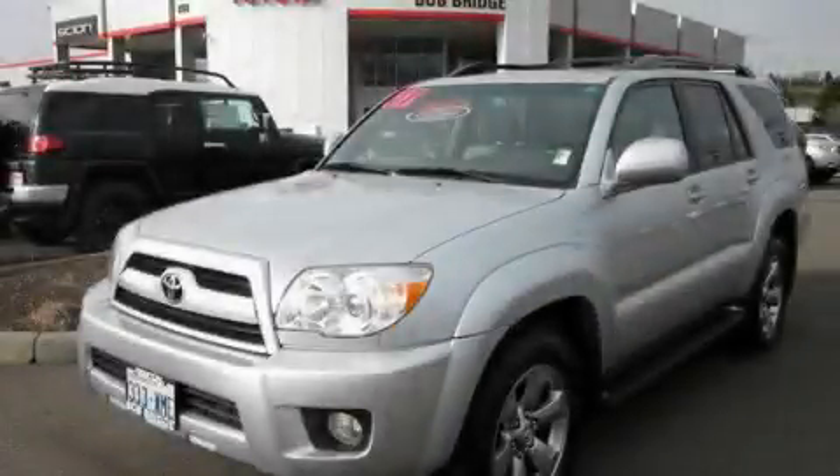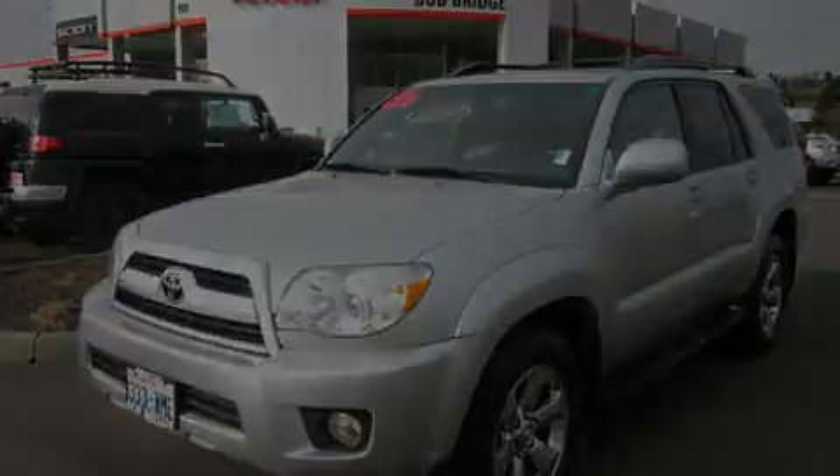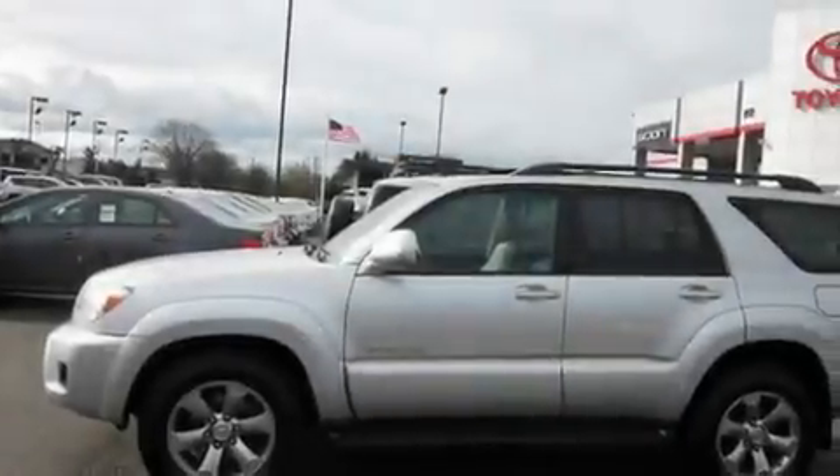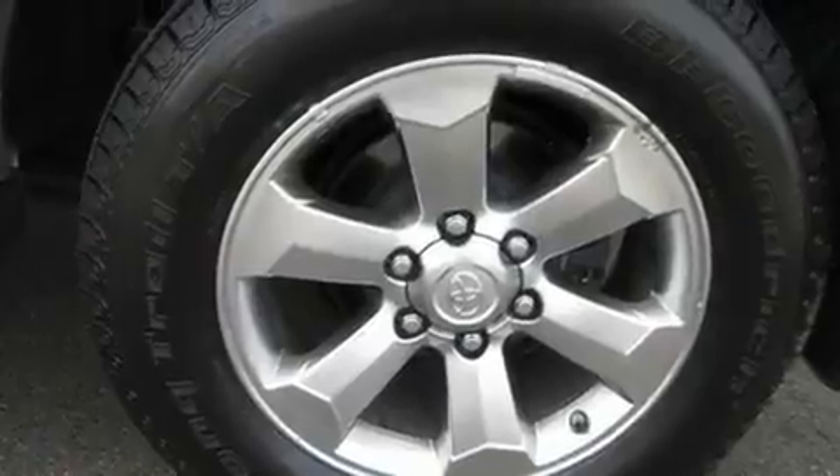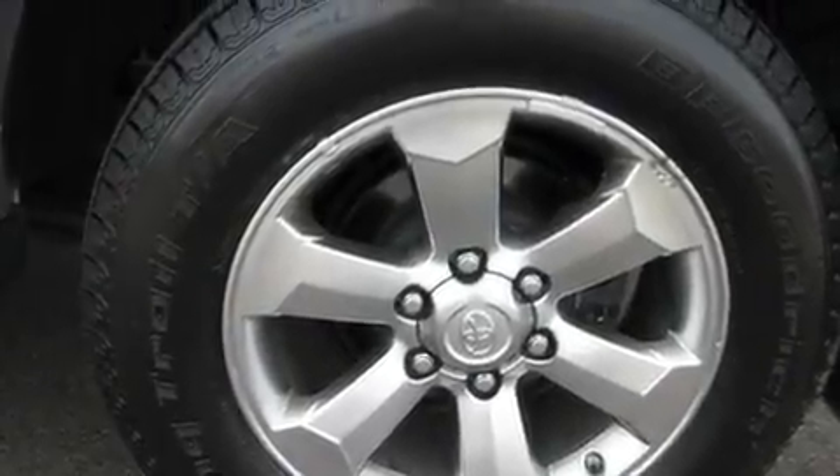This is a certified Breon 2007 Toyota 4Runner, a vehicle with safety, comfort, and space. It features a 4.0-liter six-cylinder engine, an automatic transmission, and four-wheel drive.